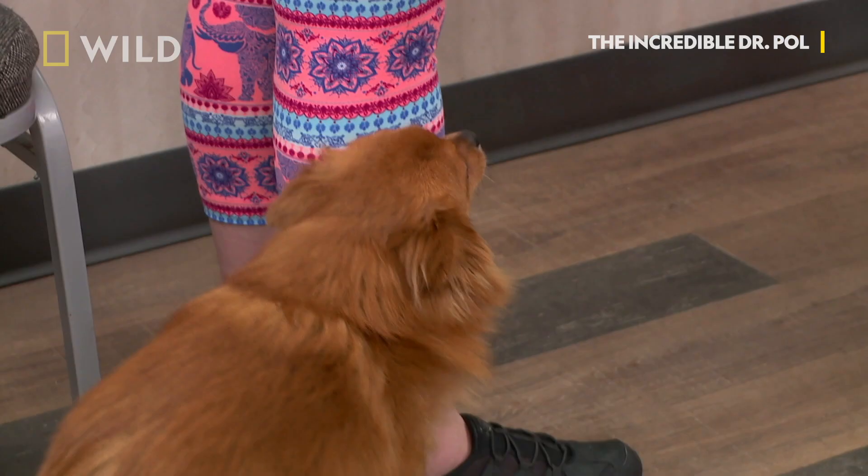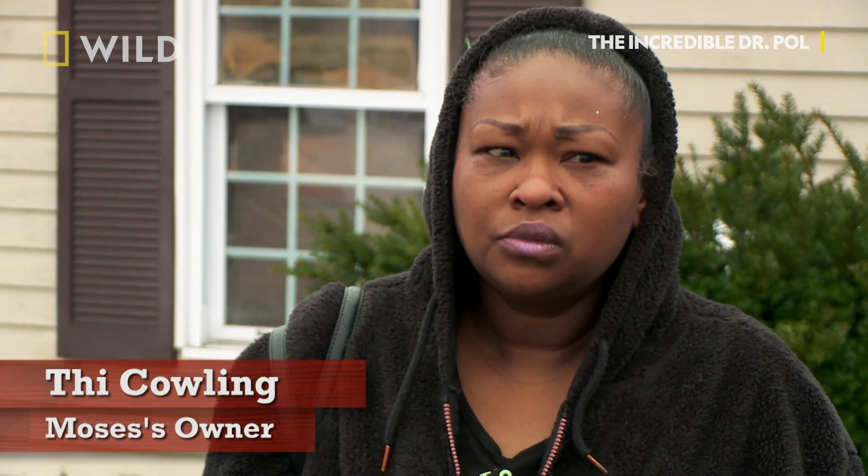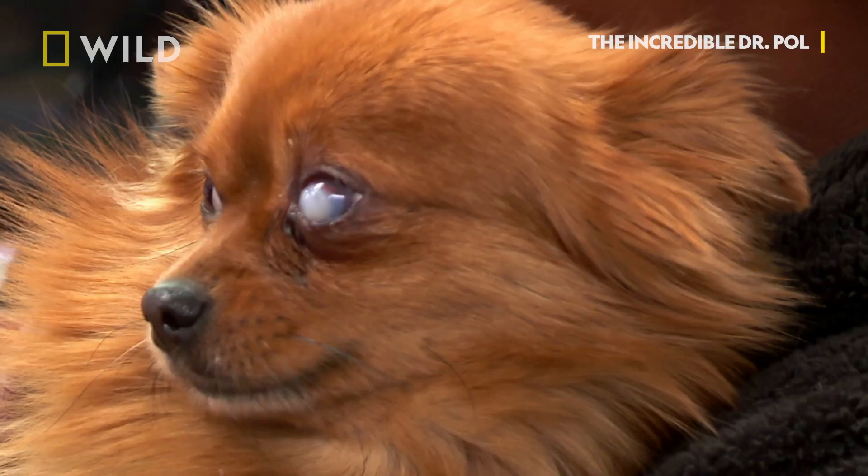Ty is bringing in a Pomeranian. His name is Moses. Moses was playing around with another animal and he got scratched by either the cat or another dog.